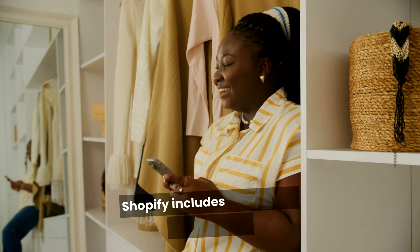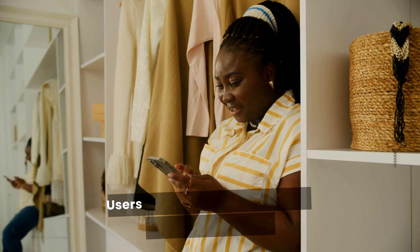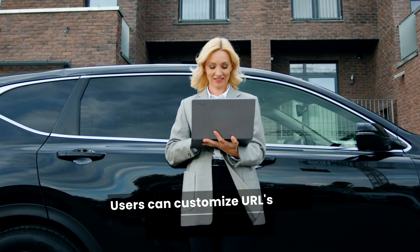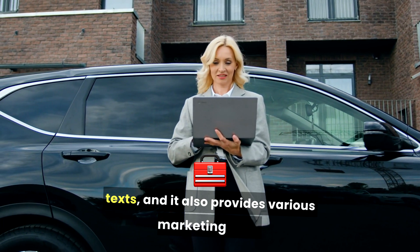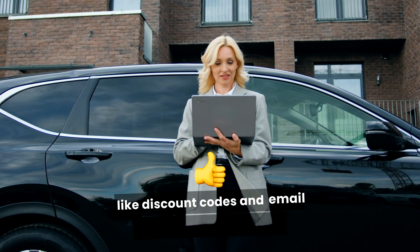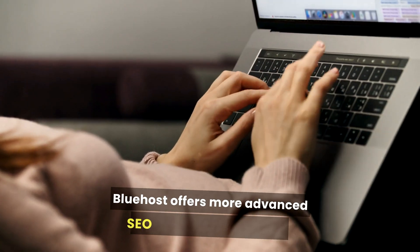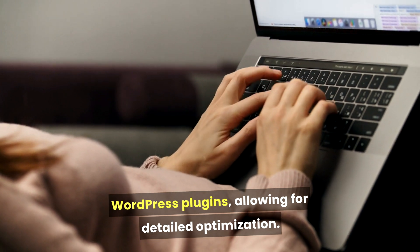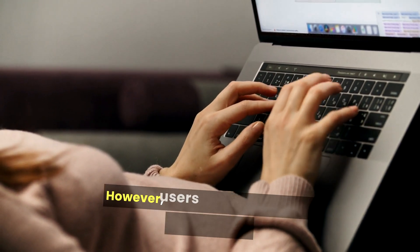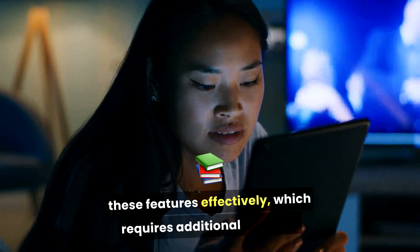Shopify includes built-in SEO features that help optimize your store for search engines. Users can customize URLs, meta descriptions, and alt texts, and it also provides various marketing tools like discount codes and email marketing integrations. Bluehost offers more advanced SEO capabilities through WordPress plugins, allowing for detailed optimization. However, users need to know how to implement these features effectively, which requires additional learning.